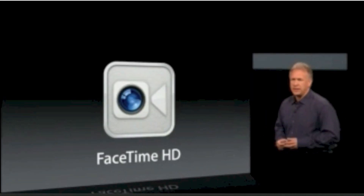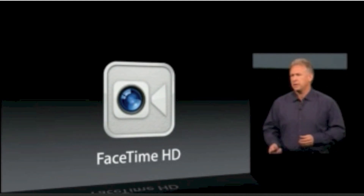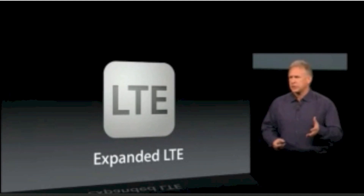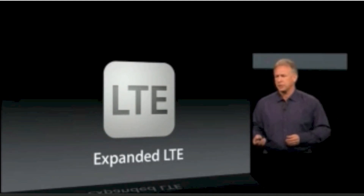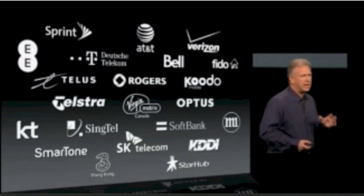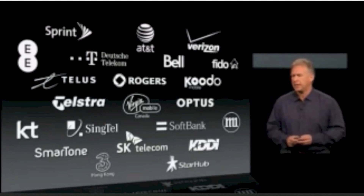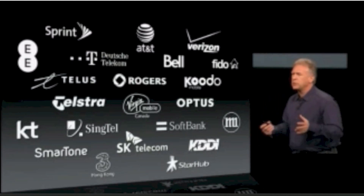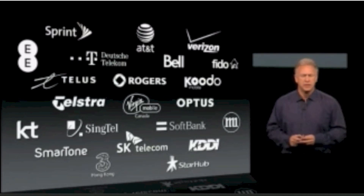We're also updating the FaceTime front-side camera — FaceTime HD with 720p. And the cellular version has LTE with greatly expanded coverage. We're working with many carriers around the world to support LTE performance on this new fourth-generation iPad — many carriers you know, and some new ones to support iPad, like Sprint here in the U.S. and KDDI in Japan.